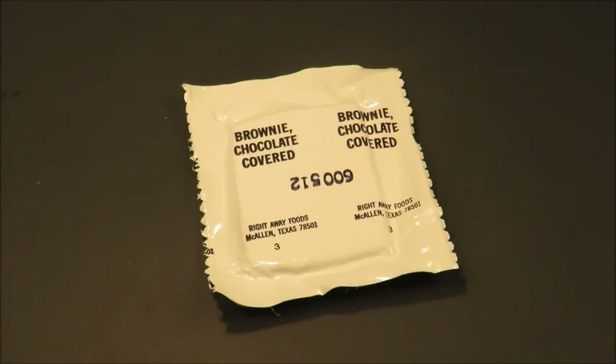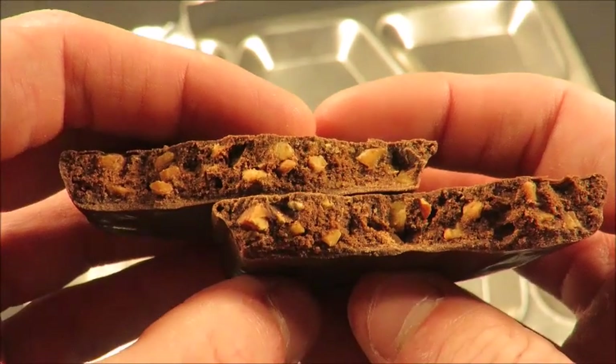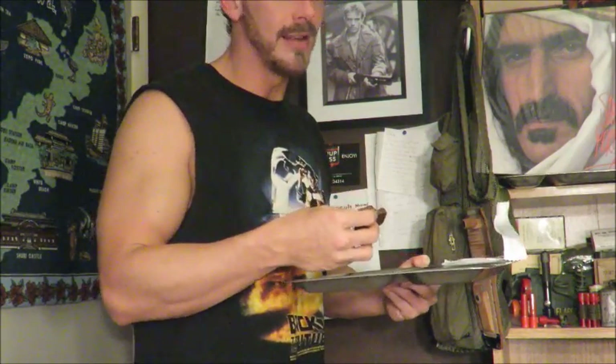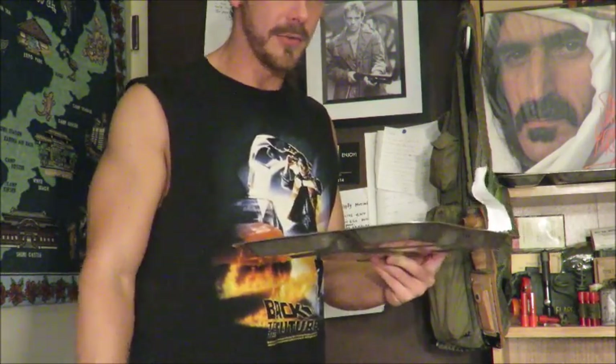Let's move along to number six: chocolate-covered brownie. These came in Ration Cold Weathers and dark-pouched MREs. It has a nice shiny chocolate coating. The nuts aren't dark inside, so that's a good sign, and it smells good too. Fresh, just like it should be — which is kind of rare with these, as the nuts tend to go rancid. This one's perfectly fine; it almost has a malted flavor to it, like a malted chocolate and nut. Doesn't really taste like a normal brownie, but nonetheless definitely one of the best MRE desserts — that's if you're lucky enough to find a fresh one.